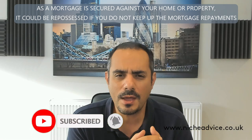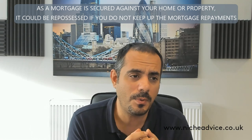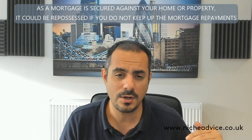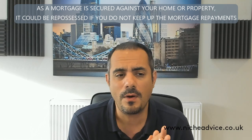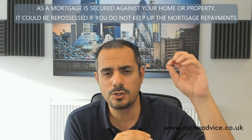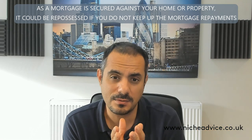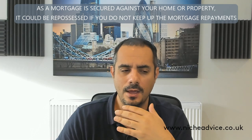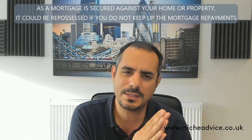There are more than ten, maybe fifteen lenders offering these types of products. You go from very well-priced lenders to some building societies that can do quirkier things. The rates are not quite top-tier but they're still very competitive and attractive. It's a great way of giving them a helping hand.